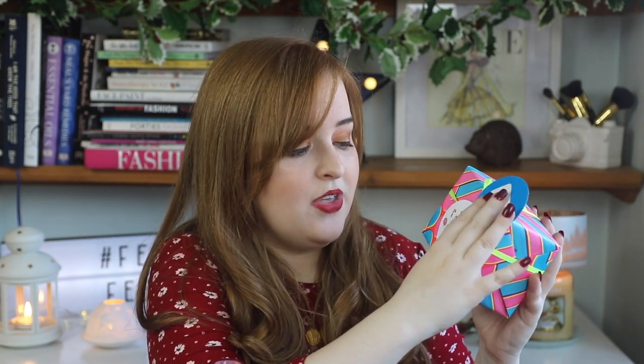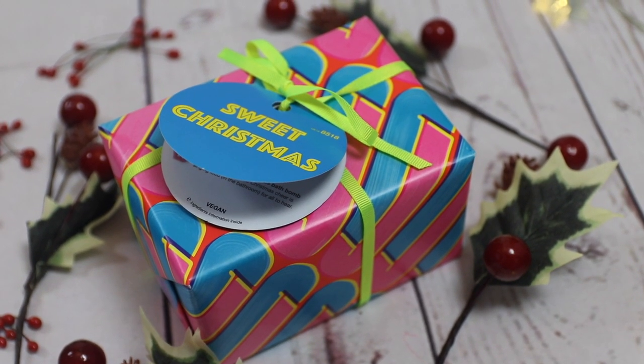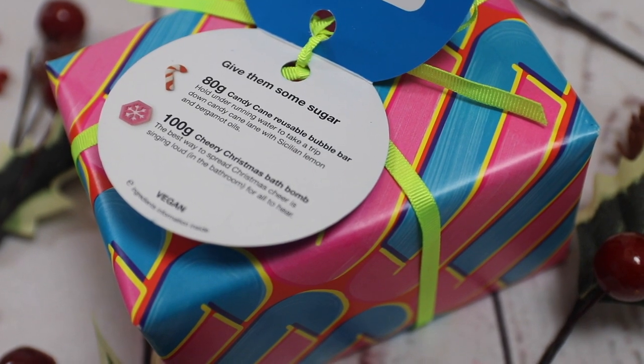Another little Lush gift set has made an appearance in my gift guide. I think Lush gift sets are really great to give to people because they're already wrapped, so you don't even have to wrap them. This one is the Sweet Christmas gift set, and it has the Candy Cane Reusable Bubble Bar and the Cheery Christmas Bath Bomb in it. This is £9.95, so it's a bit more of a smaller gift set — good for a stocking filler or if you're getting a Secret Santa. Anyone who likes sweet fragrances and loves bath bombs would love this one.